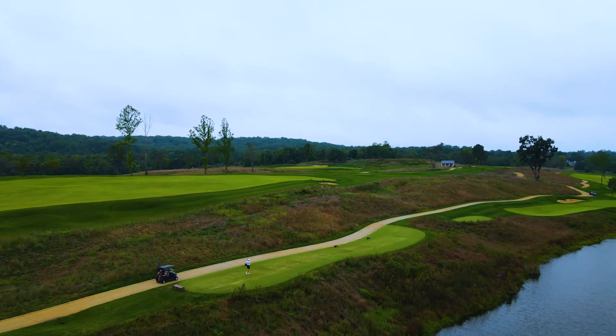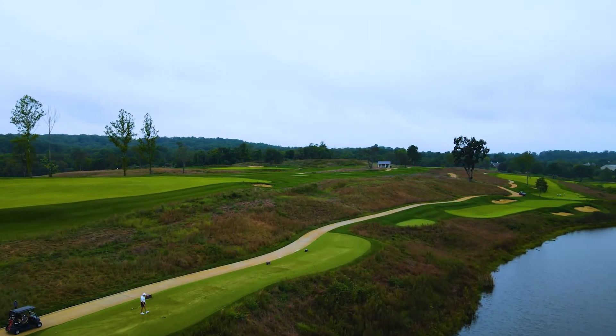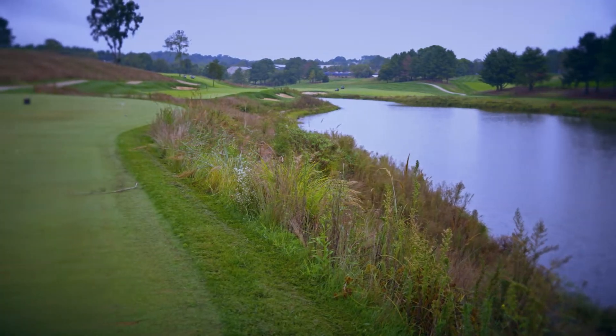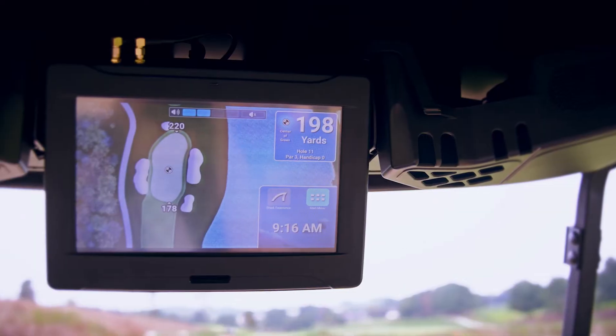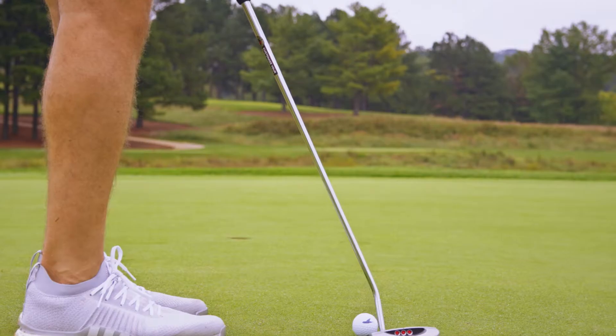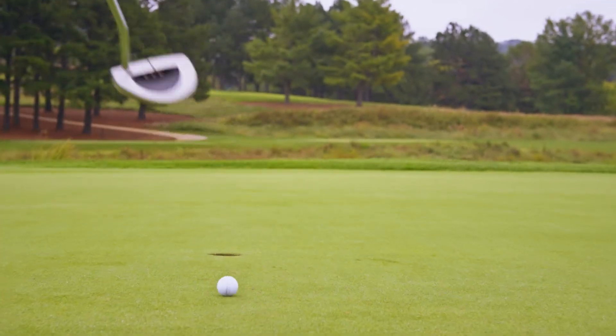One of the most beautiful holes on the course, the 11th, is reminiscent of the picturesque par-3 at Whistling Straits. From the tee, there seems to be nowhere to land the ball but the green. Bunkers that protect offline shots and a gentle green make this hole play a bit easier than initially anticipated.